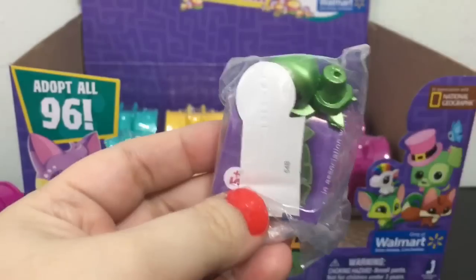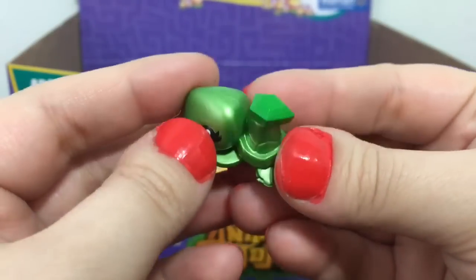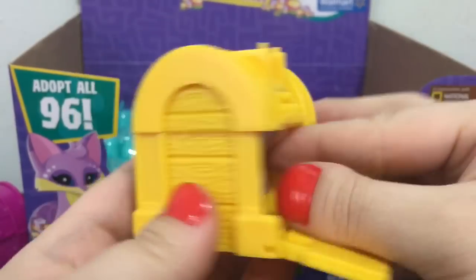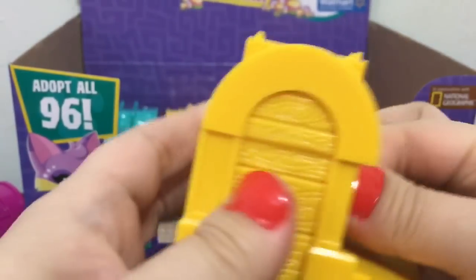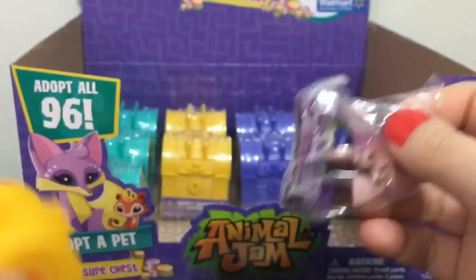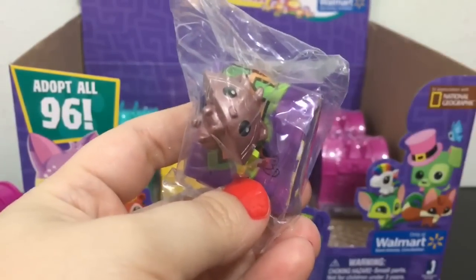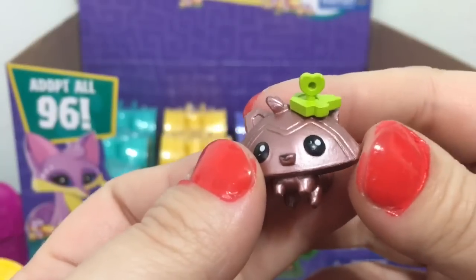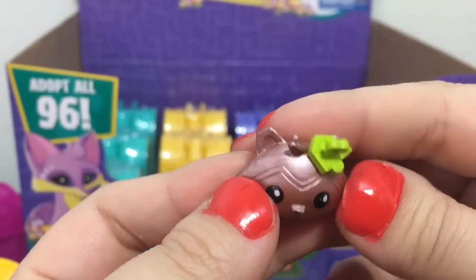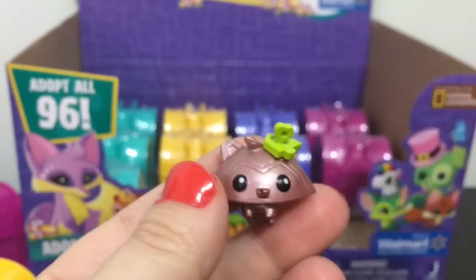Oh, we got a turtle, and this one's name is Uber Buddy. It has a kind of interesting deco piece — it looks like a gem. Oh, it's a little raccoon, I think. This one's name is Dapper Band, and it's rare. It has a different deco piece that looks like a puzzle piece with a heart — kind of interesting. Cute little raccoon.